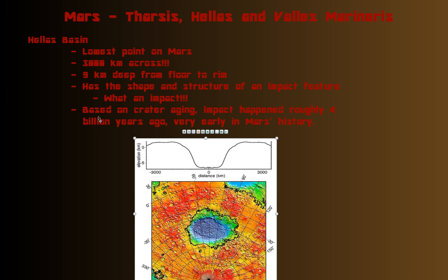We can do our good old crater aging, and based on that, this impact probably happened about 4 billion years ago. As we consider the age of the solar system — roughly 4.6 billion years old — this would have happened early on in Mars' history.